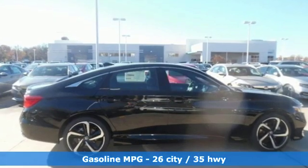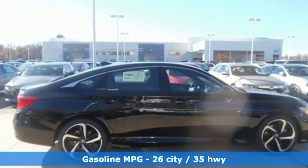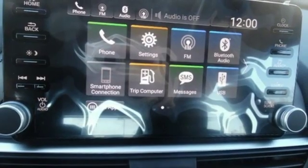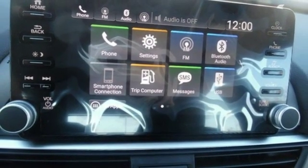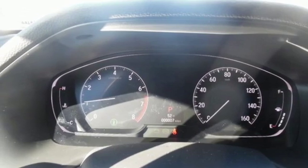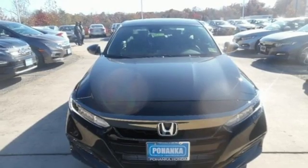Streaming audio, wireless phone connectivity, dual-zone climate control, push-button start, leather steering wheel, intercooled turbo inline four-cylinder engine, aluminum wheels, gas pressurized shocks, and LED low-beam headlights. Honda has a world-renowned reputation for reliability.